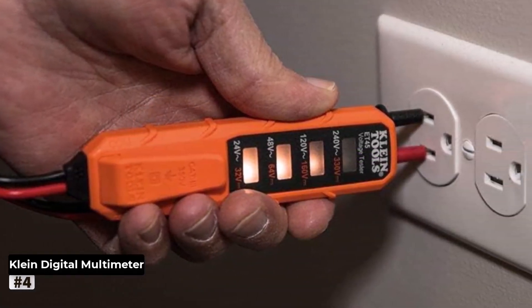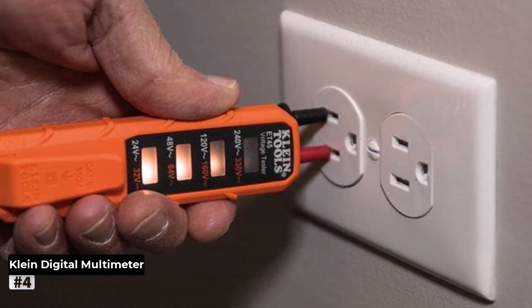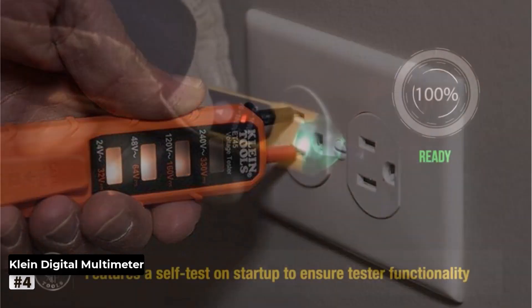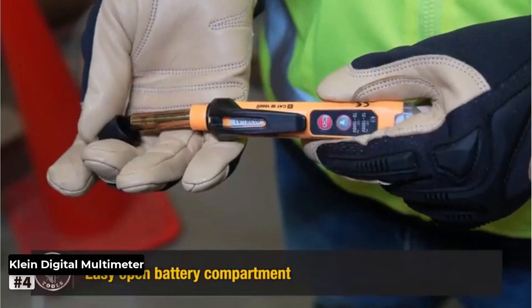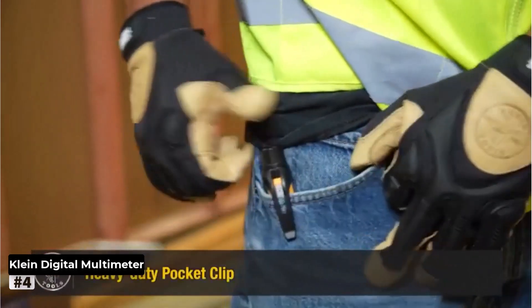Additionally, the receptacle tester helps you identify wiring problems in outlets quickly. Whether you are a professional electrician or a DIY enthusiast, Klein Tools will be a reliable companion for your electrical projects, providing you with peace of mind and the assurance of accurate readings.